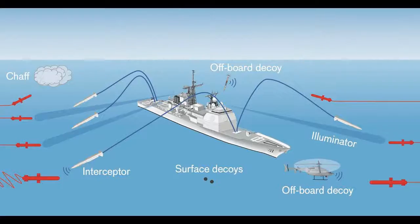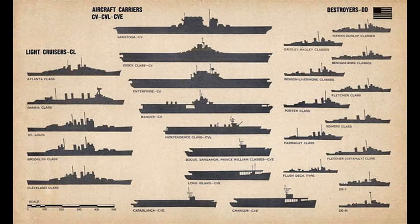The advanced gun system is a 155mm naval gun, two of which are installed in each ship.